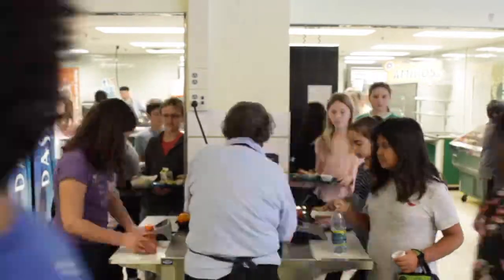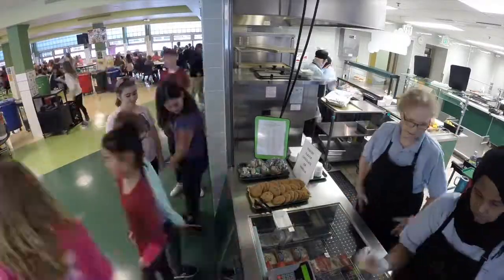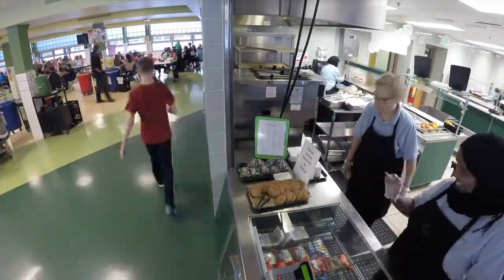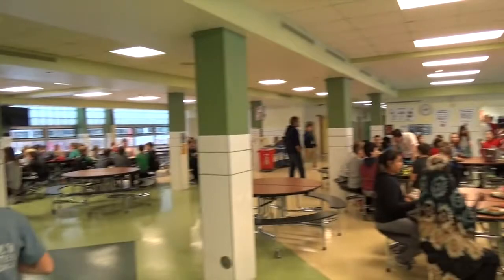We have three lunch lines here at Southview. This is the main lunch line and to your right is the express line. This is the froyo line, basically the snack bar where kids can get treats and other goodies. The lunch room here at Southview is one of the greatest and the food is to die for — we love it.